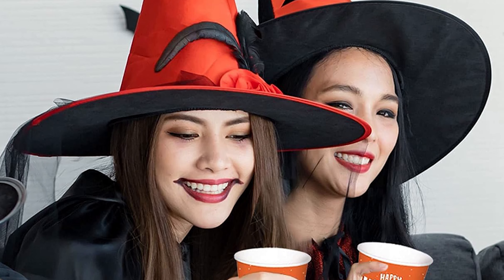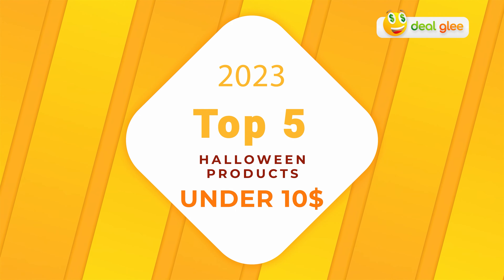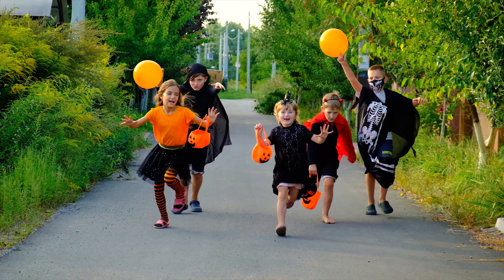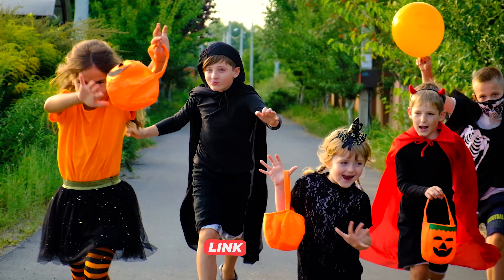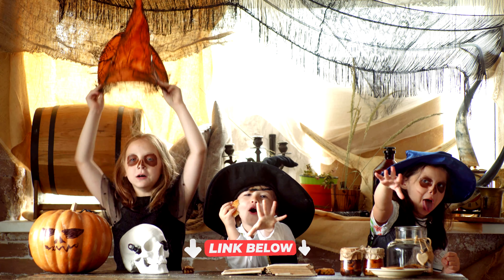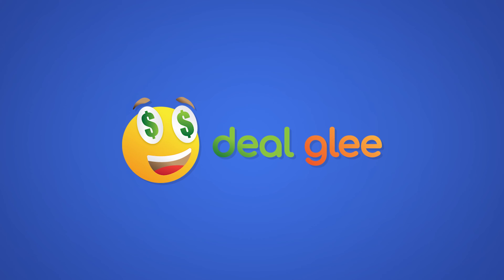Plus, with their Halloween-themed designs, they add a festive touch to your party setup. And there you have it — our top five Halloween products under ten dollars for 2023, available on Amazon. All of these products are ready to make your Halloween celebrations memorable without frightening your budget. You can find links to all of these products in the description below. Happy Halloween, everyone!